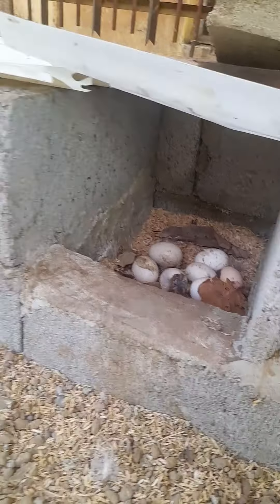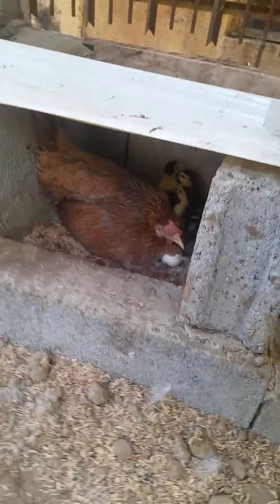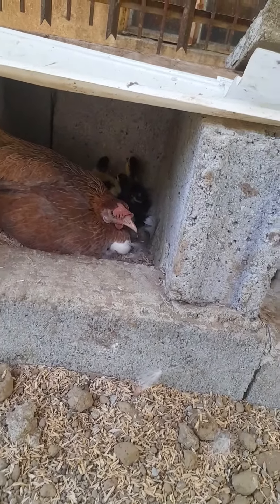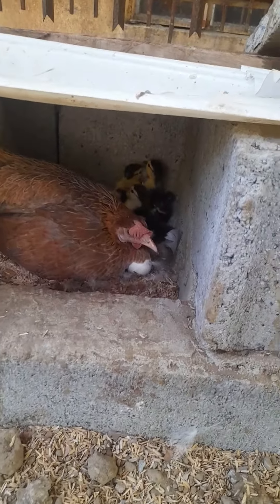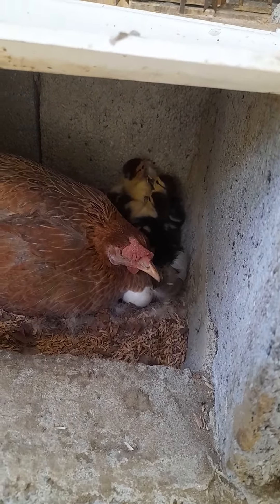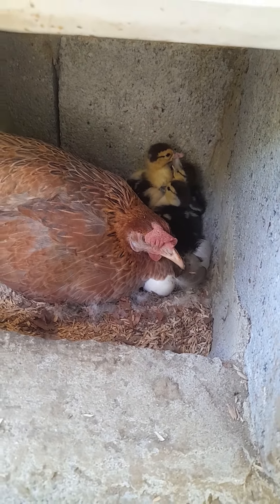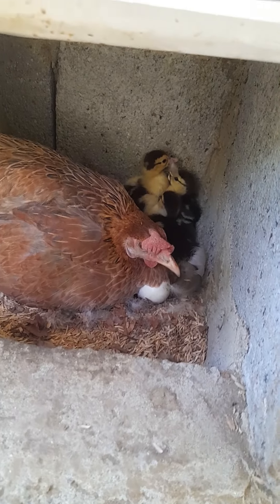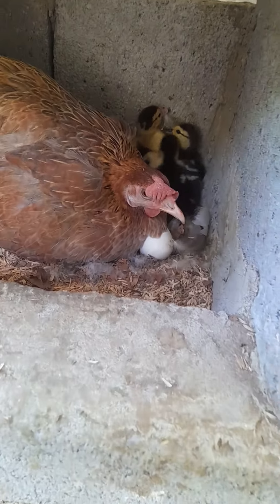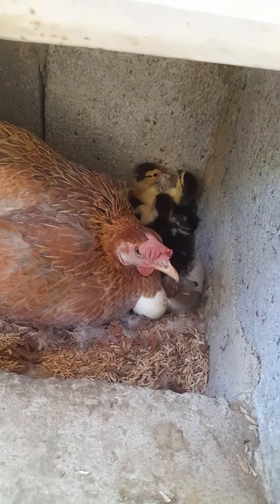See, it's hatching now. Kaso yung manok — ay nanganak ng pato, hey! What happened to your eggs? Why do you have duck cheeks? Hmm, those are ducklings.